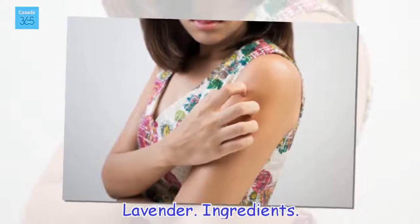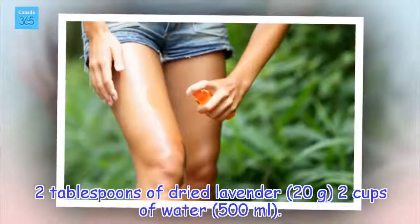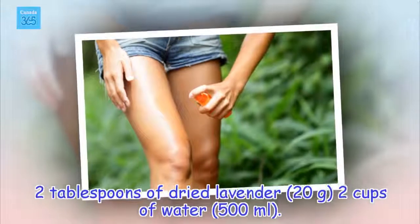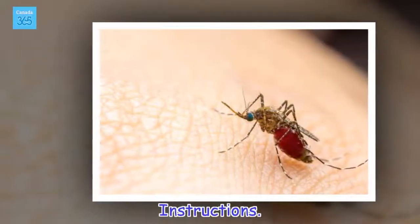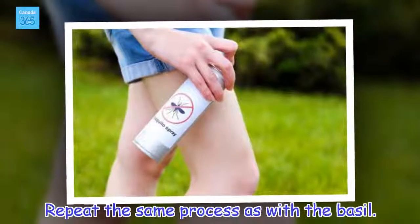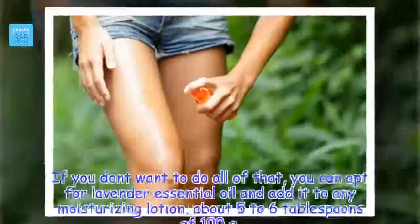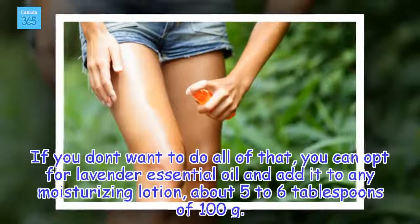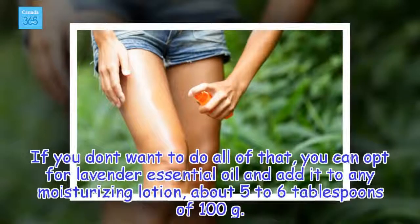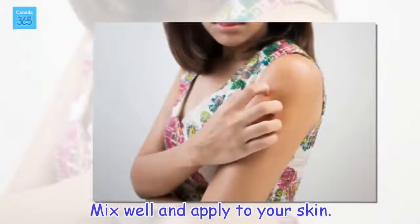Lavender. Ingredients: 2 tablespoons of dried lavender (20 grams), 2 cups of water (500 ml). Instructions: Repeat the same process as with the basil — make a tea with the lavender and let sit for 4 hours, then spray. If you don't want to do all of that, you can opt for lavender essential oil and add it to any moisturizing lotion, about 5 to 6 tablespoons (100 grams). Mix well and apply to your skin.